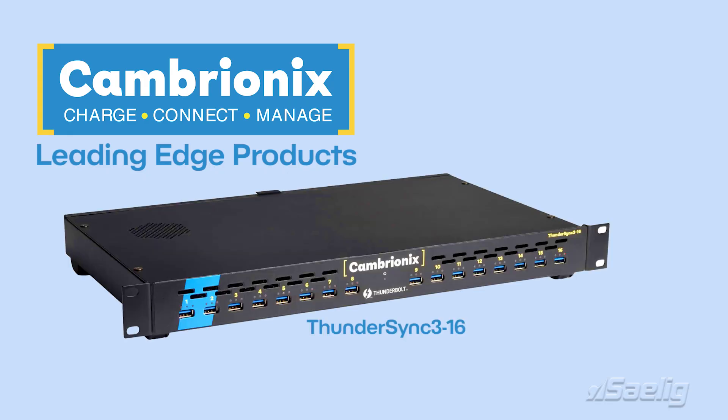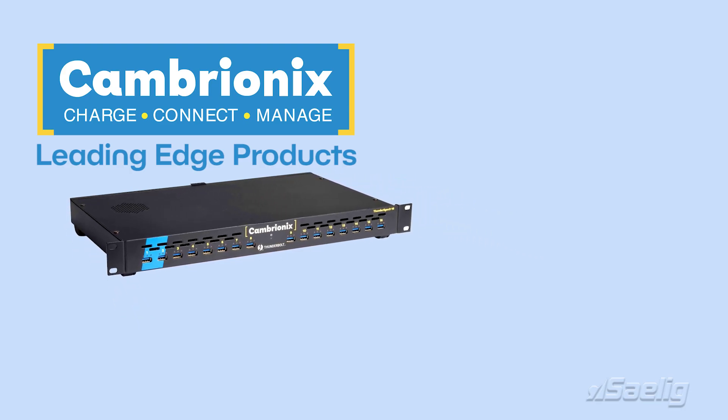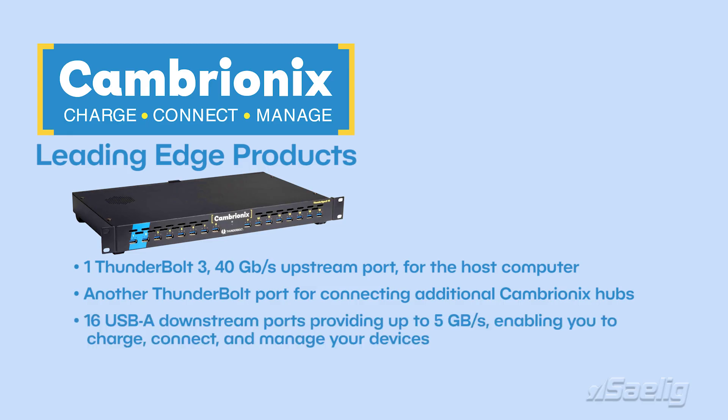ThunderSync 3 16: This is the fastest 16-port USB-A Thunderbolt hub available on the market. It features one Thunderbolt 3, 40 gigabits per second upstream port for the host computer, and a further Thunderbolt port for connecting additional Cambryonix hubs. There are 16 USB-A downstream ports providing up to 5 gigabits per second, enabling you to charge, connect and manage your devices quickly and reliably. Up to 2.4 amps or 15 watts of charging are available for each port.